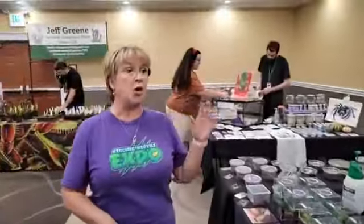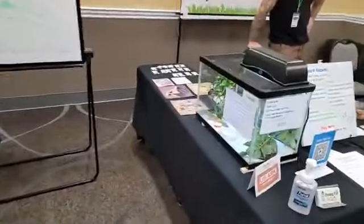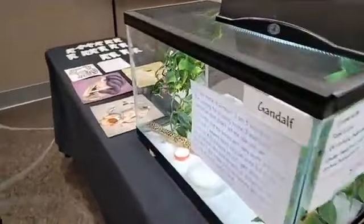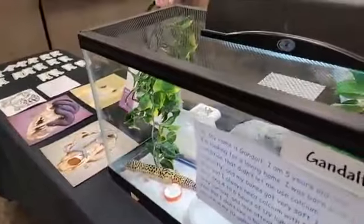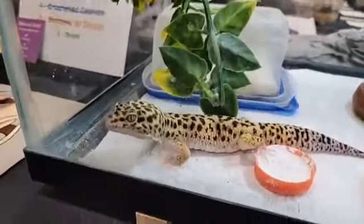We have vendors from Reno, Florida, Las Vegas, Washington, Oregon — they're all over here. We've got beardies, we've got leopard geckos. Look at the gecko. What do you think about when you see a gecko? The insurance thing, right? Well, I guess if I'm not a reptile person, I think the insurance thing.